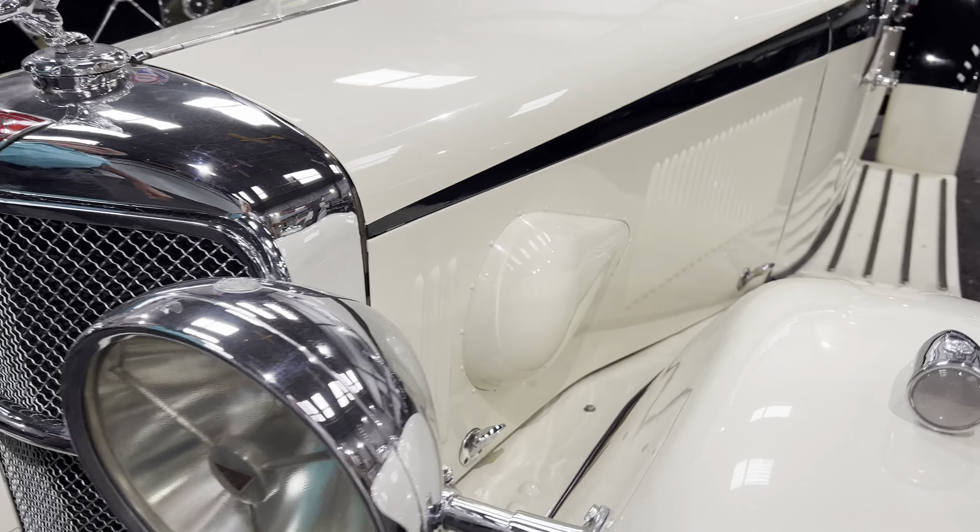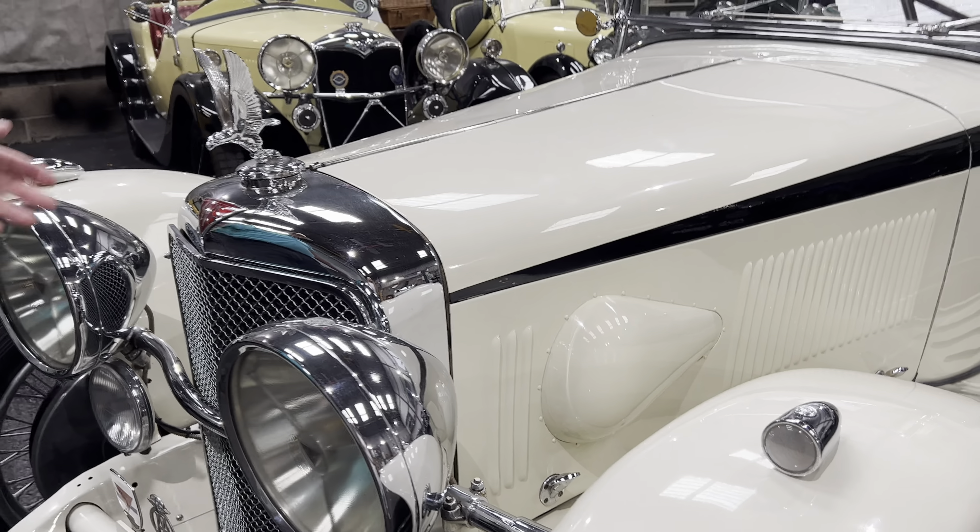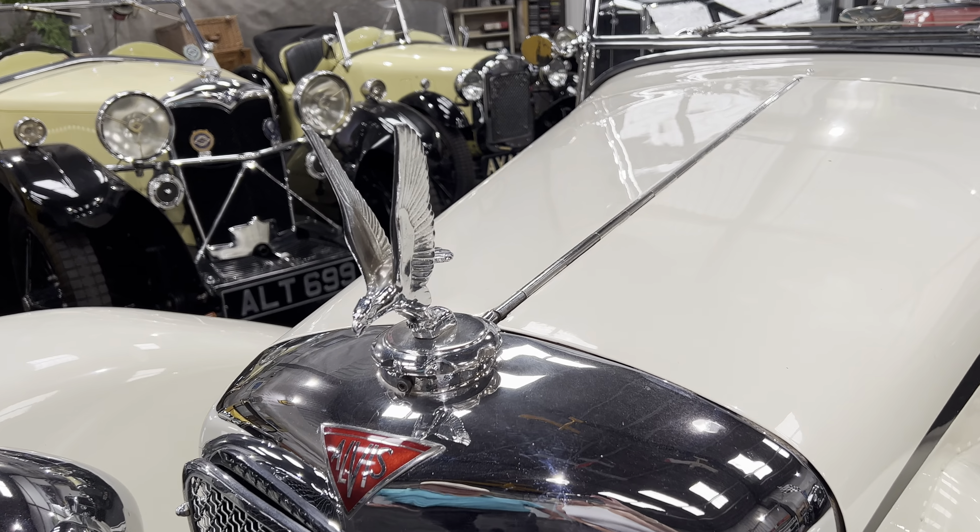And of course, to differentiate it from the vintage models which had the hare mascot, the eagle mascot appeared on these six-cylinder cars.